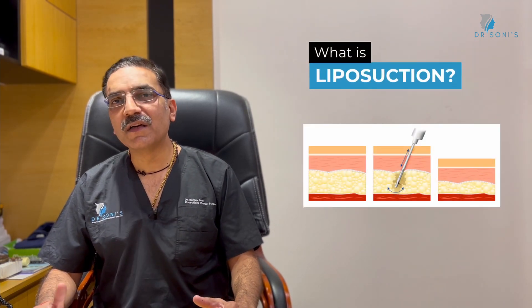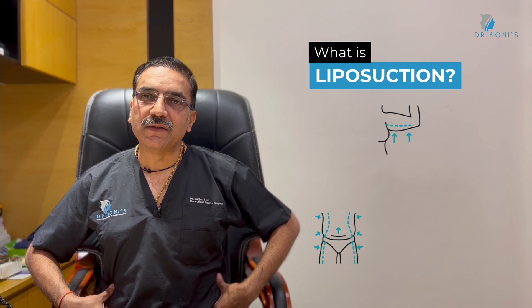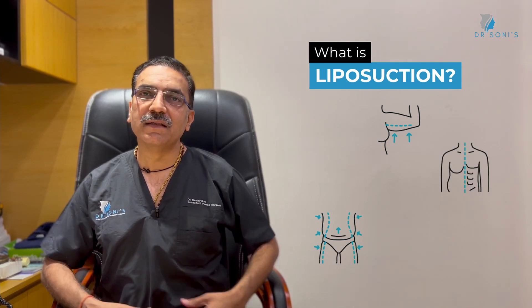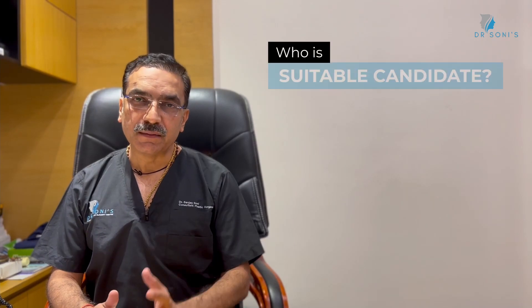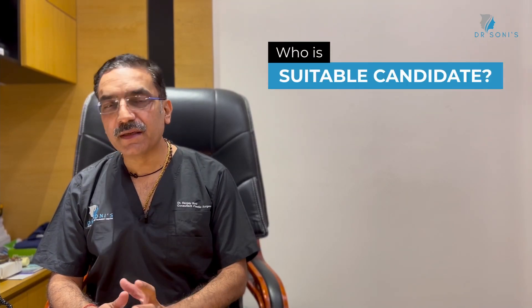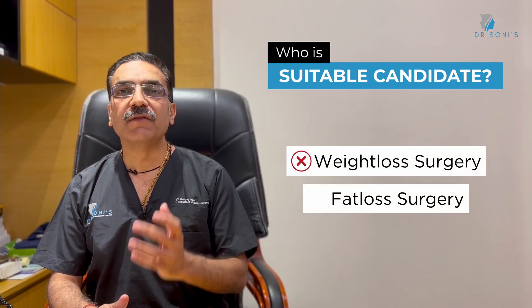Liposuction is a cosmetic procedure where unwanted fat is removed from the body — from areas like arms, love handles, tummy, thighs, neck and chin. Liposuction is an ideal procedure for a particular part of the body. It is not a weight loss surgery; it is a fat loss surgery.